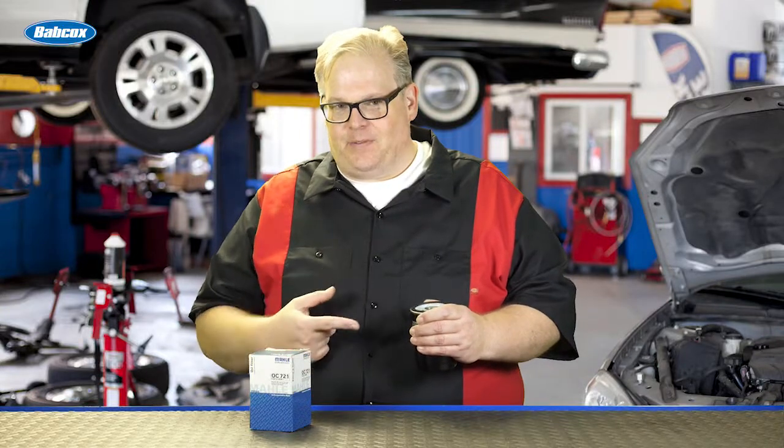Why should you look inside the oil filter after you've pulled it off the vehicle? We're going to find out why next.